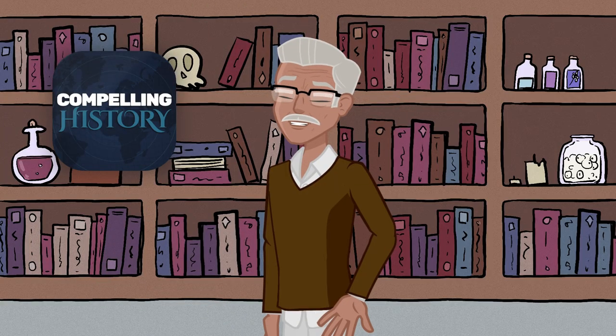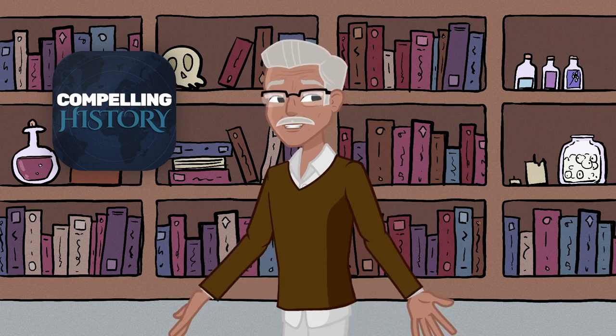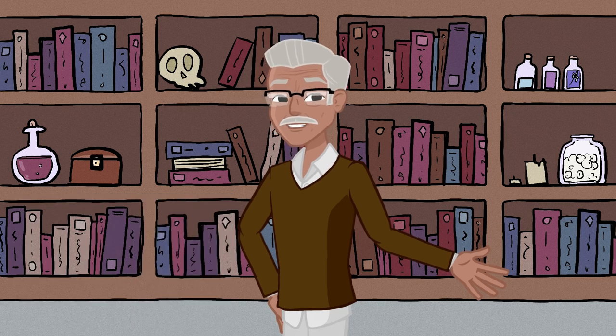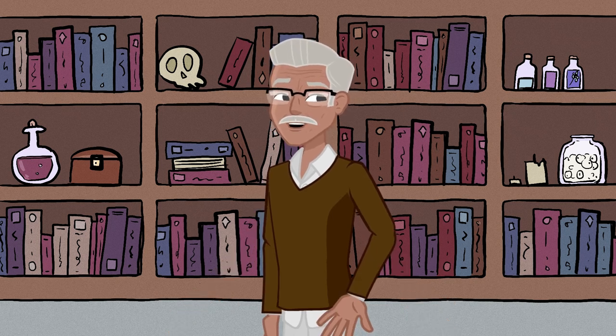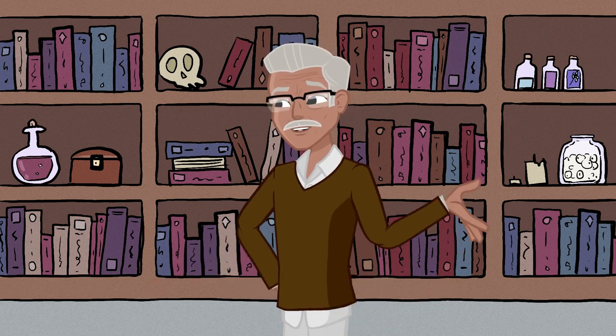Welcome back to Compelling History. Today we're diving into the fascinating story of where America keeps its gold. The United States Bullion Depository, better known as Fort Knox, is one of the most secure complexes in the United States, if not the world. But how did this heavily fortified storage facility come to exist, and does it even still hold any gold? Stick around until the end to find out.